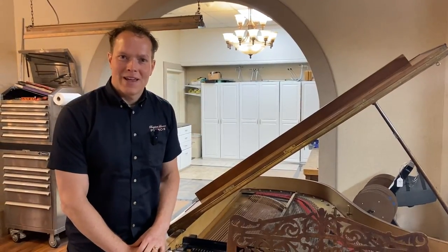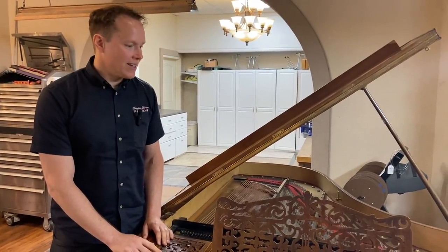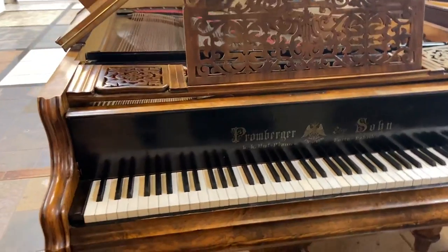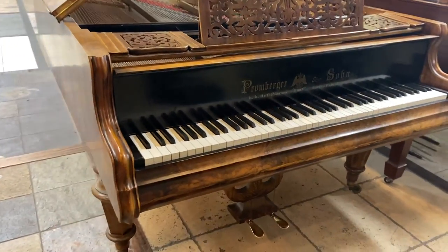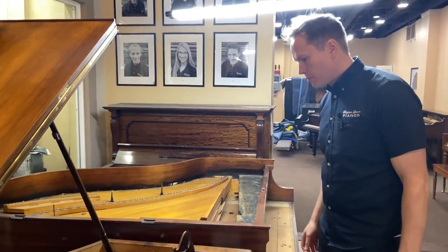I'm Brigham Larson with Brigham Larson Pianos. I have a really interesting one for you today. This is a Viennese piano from 1880. These pianos are super cool and a really interesting kind of artifact of piano history.